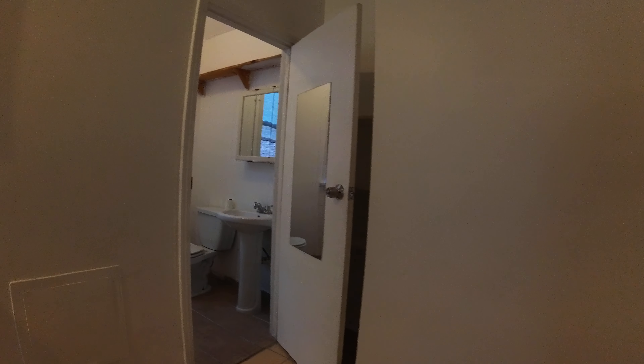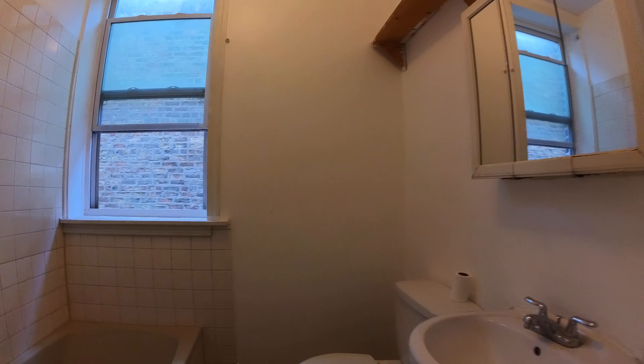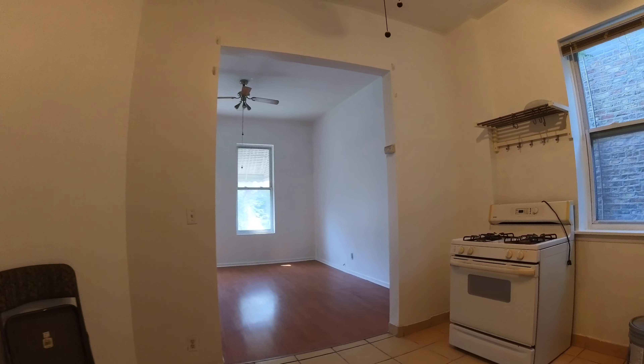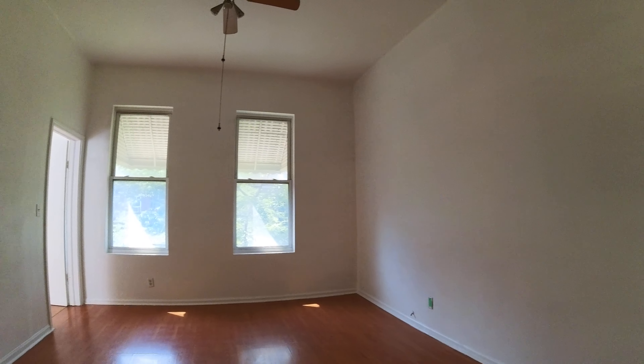The bathroom has a tub and shower combination — it still needs to be cleaned since the people just moved out, but that'll be fixed. One more look at the living room.